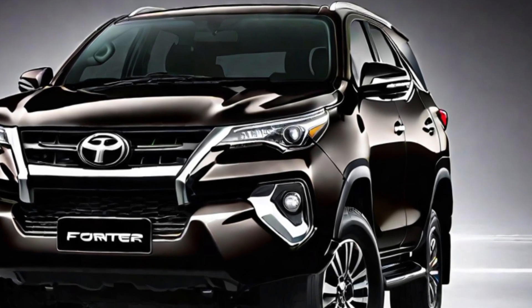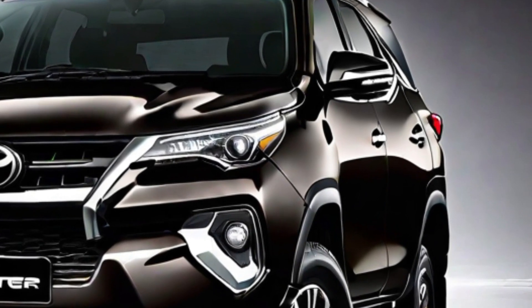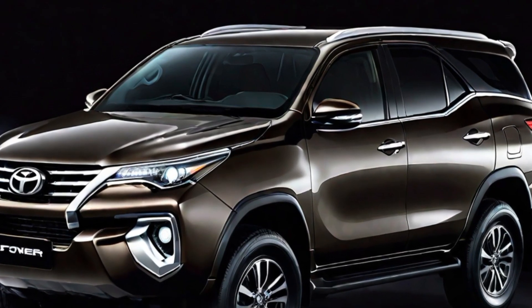The fuel efficiency of the 2024 Fortuner has not yet been announced, but we expect it to be similar to the current model. The current model gets an EPA-estimated 20 miles per gallon in the city and 27 miles per gallon on the highway.